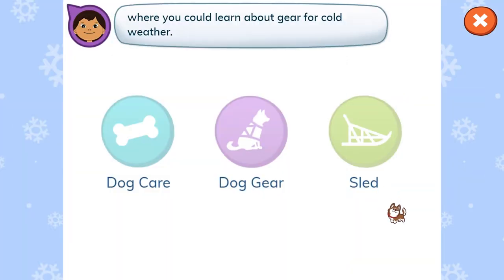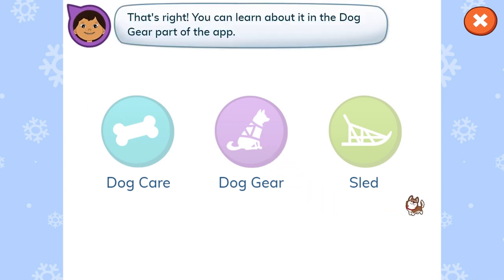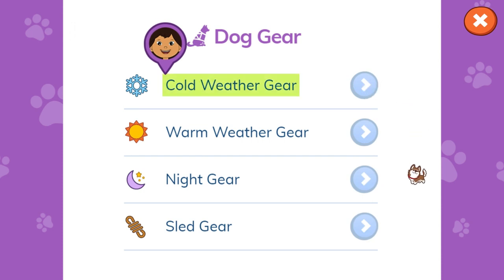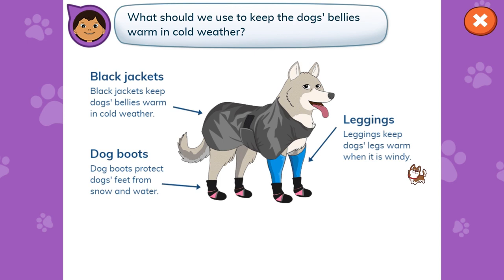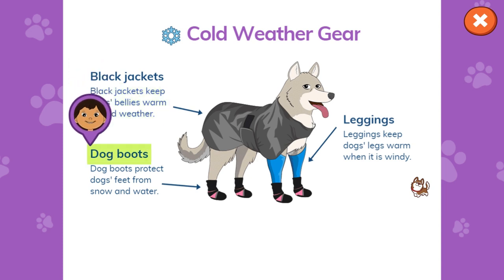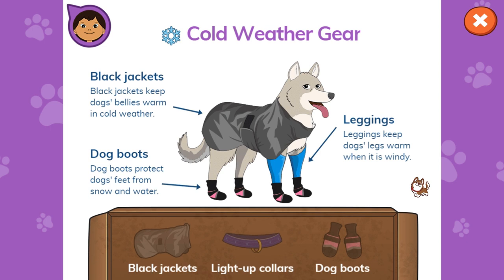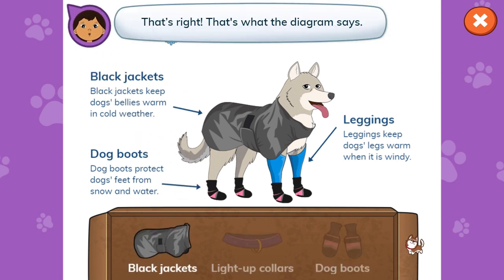Tap on the part of the app that tells where you can learn about gear for cold weather. Dog care. Dog gear. That's right! You can learn about it in the dog gear part of the app. Cold weather gear. That's right! What should we use to keep the dog's bellies warm in cold weather? Black jackets keep dog's bellies warm in cold weather. Dog boots protect dog's feet from snow and water. Leggings keep dog's legs warm when it is windy. What should we use to keep the dog's bellies warm in cold weather? Black jackets. That's right. That's what the diagram says.